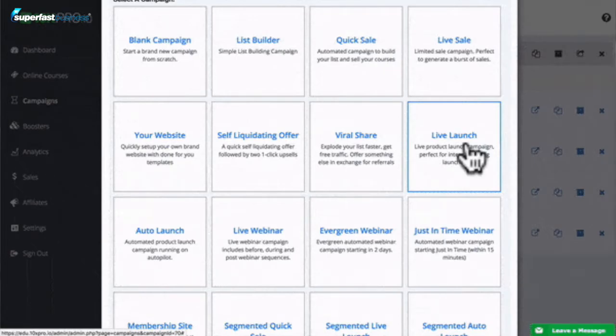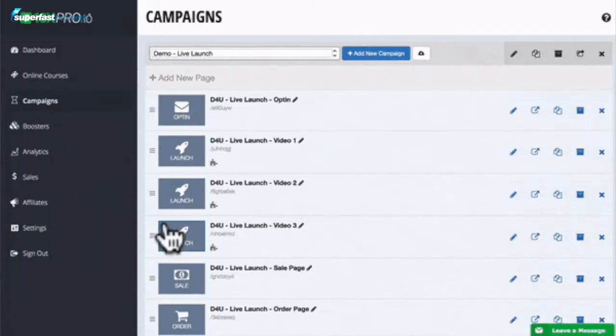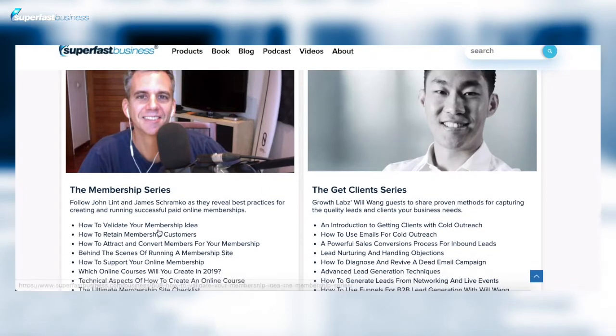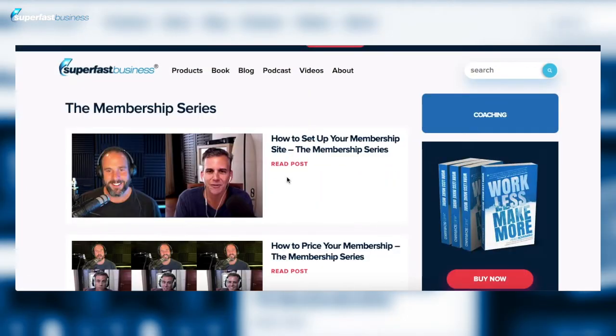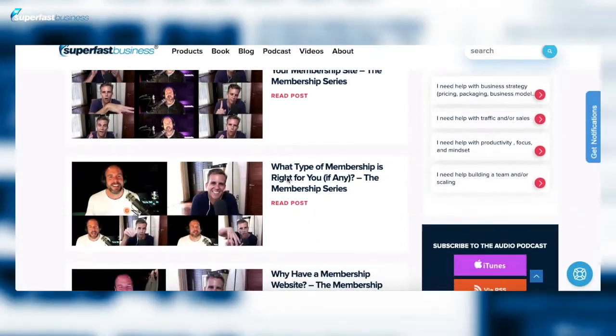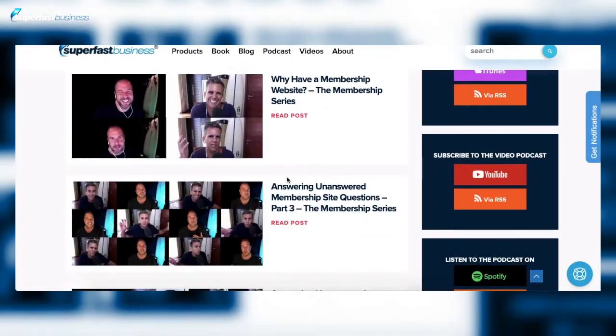James Schramko here. Welcome back to superfastbusiness.com. This is episode 857. Got my friend John Lint here talking about membership stuff again. John, of course, the founder of 10xpro.io, my favorite membership platform. We've got a series where we're talking about different aspects of having a membership site.